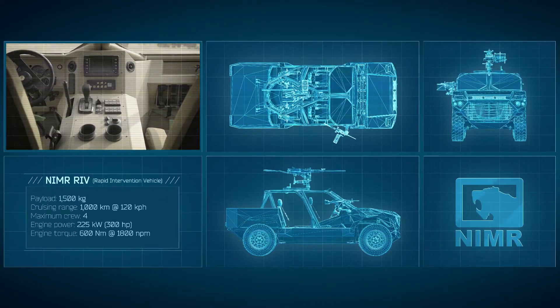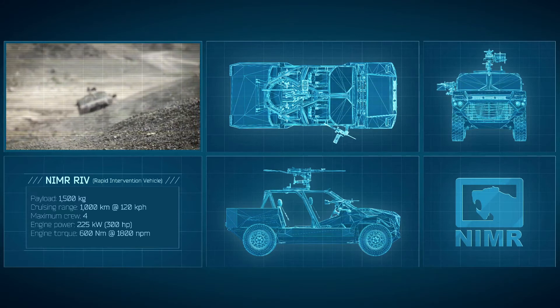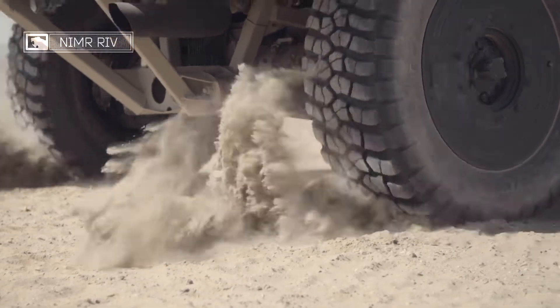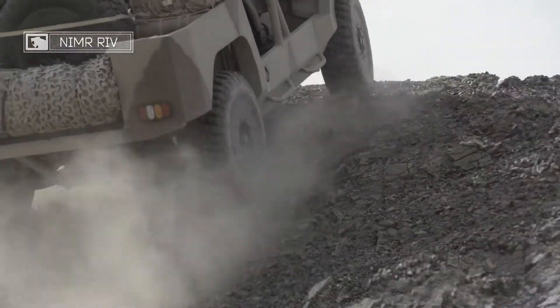The typical mission for the NIMA RIV is conceived using speed and mobility as the critical advantage. Armed with up to a 12.7mm machine gun, the NIMA RIV carries underbody blast protection as standard and modular appliqué armour packs for ballistic protection.